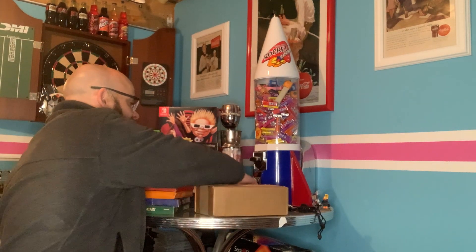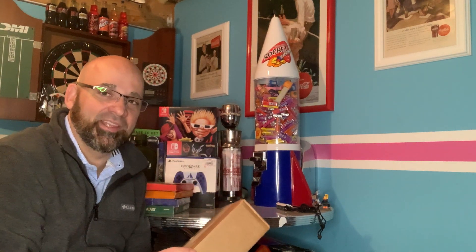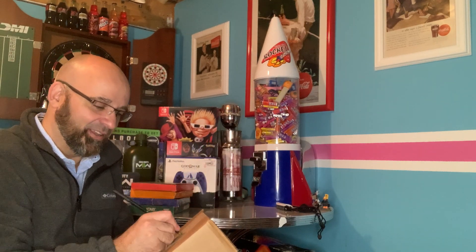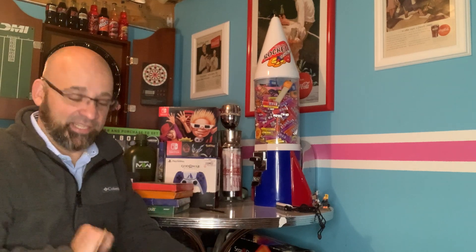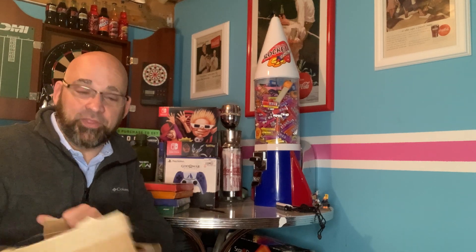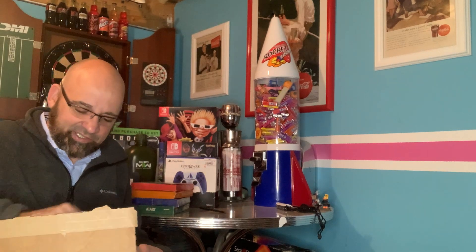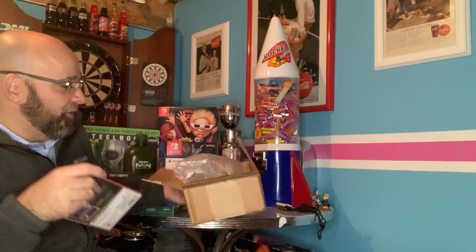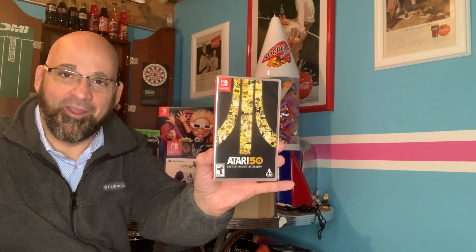Yesterday we filmed a video where we found the Atari 50th Collection at Target one day early, but they would not let me buy it — it wouldn't ring up at the register. But here we are a day later, and guess what — we got it! Here it is: Atari 50th: The Anniversary Celebration. Way fancy!